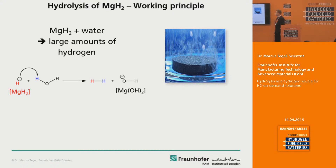What is the working principle of producing hydrogen in such a way? If you react magnesium hydride with water, you get large amounts of hydrogen. The reaction mechanism is: a hydride receives a proton from the water to form hydrogen. A big advantage of this reaction is that half of the produced hydrogen actually comes from the water, which efficiently doubles your hydrogen capacity of the magnesium hydride. The only reaction product is non-toxic, degradable magnesium hydroxide.